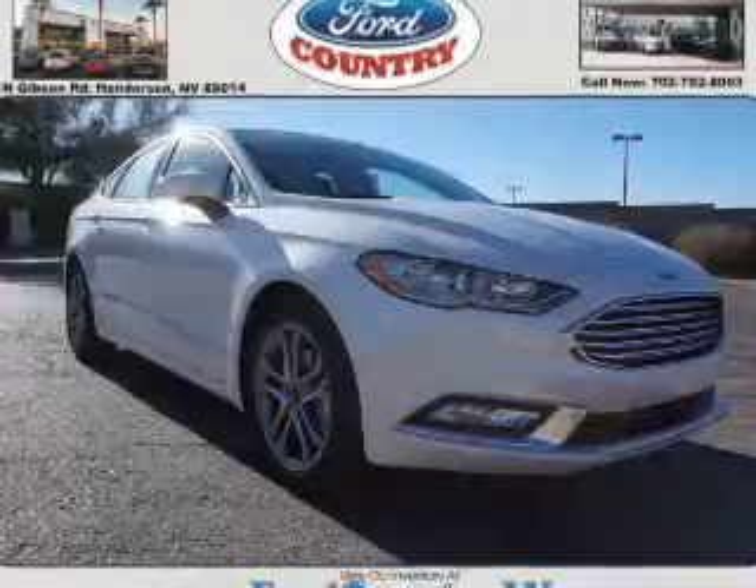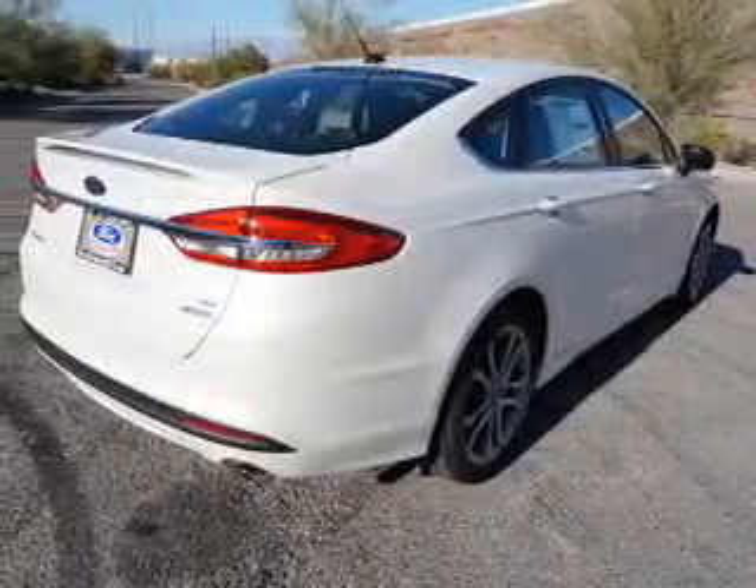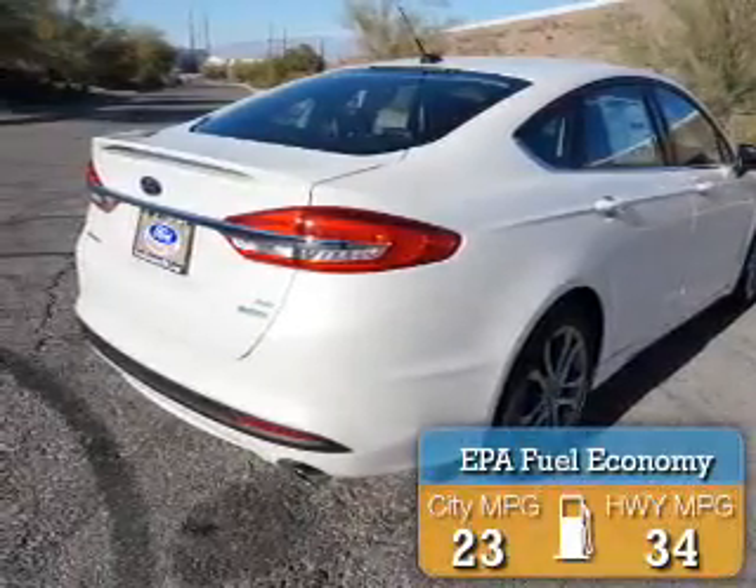It's powered by a 1.5 liter 4-cylinder engine and a 6-speed automatic transmission. Great fuel efficiency saves you money by requiring fewer trips to the gas station.